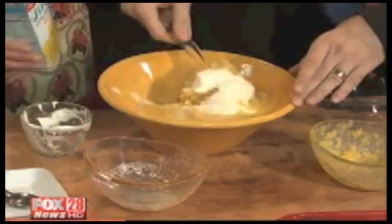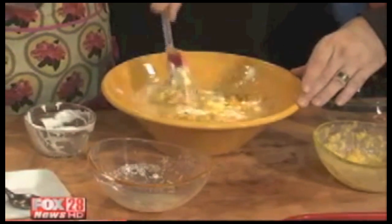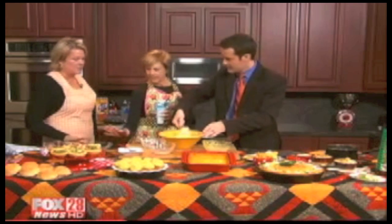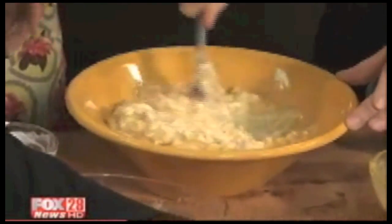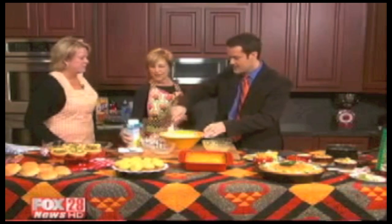We're going to mix that up really well, and then we're just going to add the corn muffin mix. You've got your old standby — Jiffy. Just mix it up. We're going to pour it into a 13 by 9 pan that's already been sprayed, ready to go. Bake at 375 for about 30 to 40 minutes. And this is kind of what it turns out like when you're finished with it. That's just awesome. It's that easy — even I could do this.